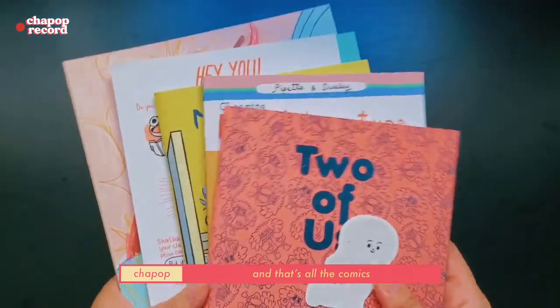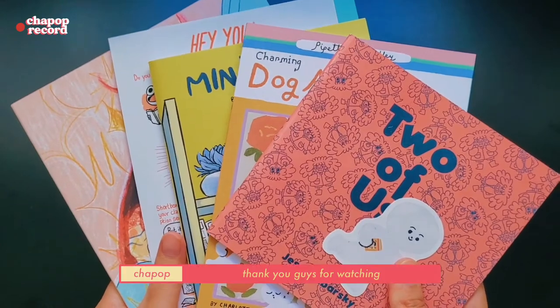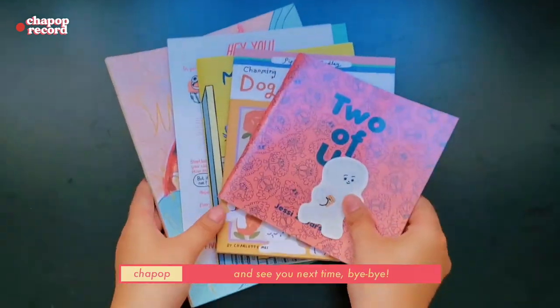And that's all the comics that I bought from Short Box. Thank you guys for watching, and see you next time — bye bye!